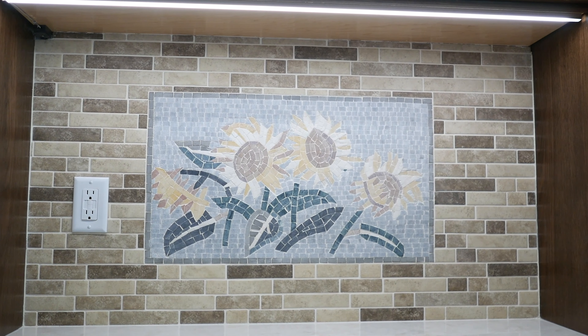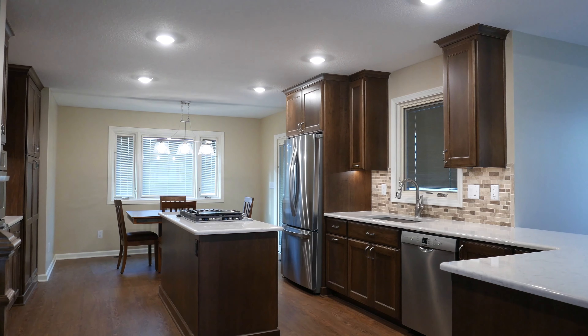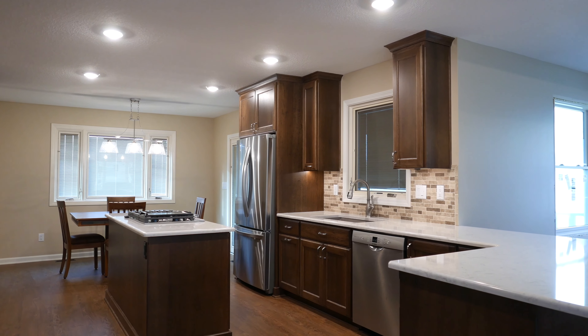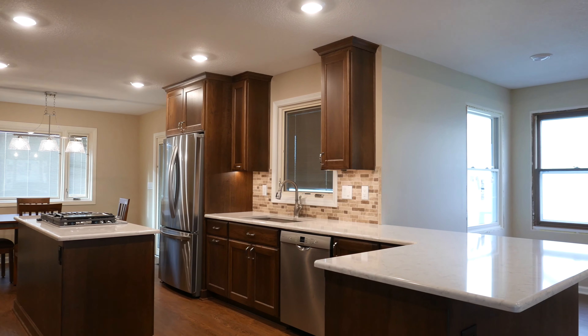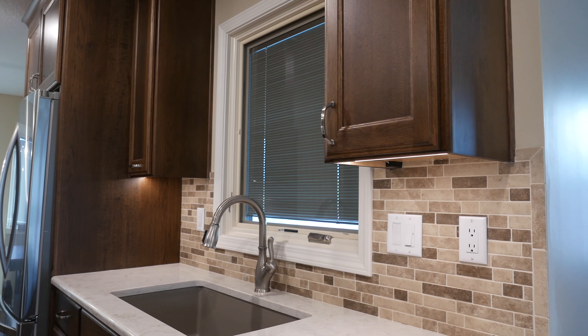It made it feel like it wasn't this huge eyesore that everyone was going to notice, but more blended in — still a piece of art in her kitchen. It's that outside-of-the-box element that really is the signature aspect of Lori's kitchen. The backsplash in general was kind of plain — just a brick pattern, neutral brown — but when we threw this mosaic in there, it just made the whole thing come together really well. That's a great design element.